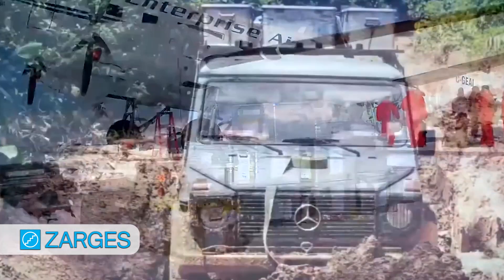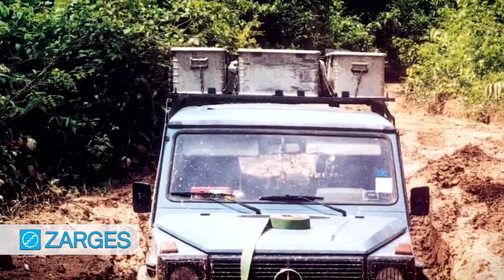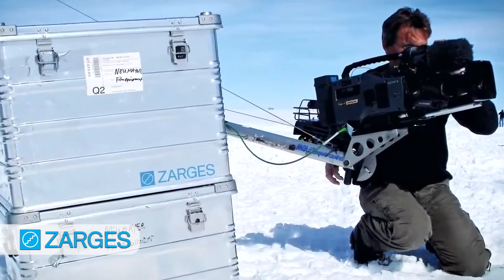This is the case that goes to the desert, to the Antarctic, and gets thrown off the back of Humvees while protecting sensitive gear. Trust me, it will do just fine protecting your overland gear, camera gear, firearms, drones, or anything else of value.